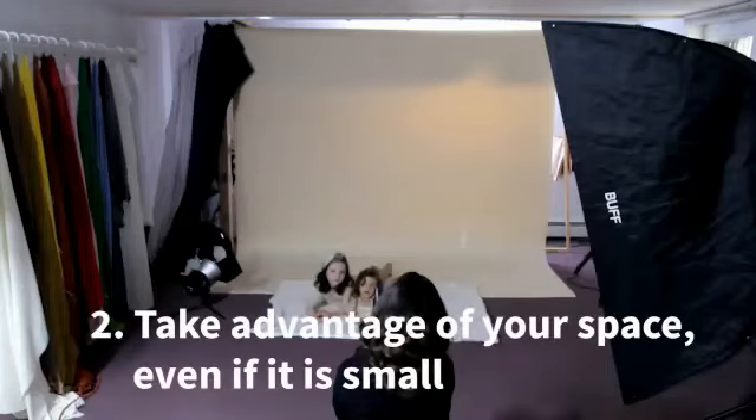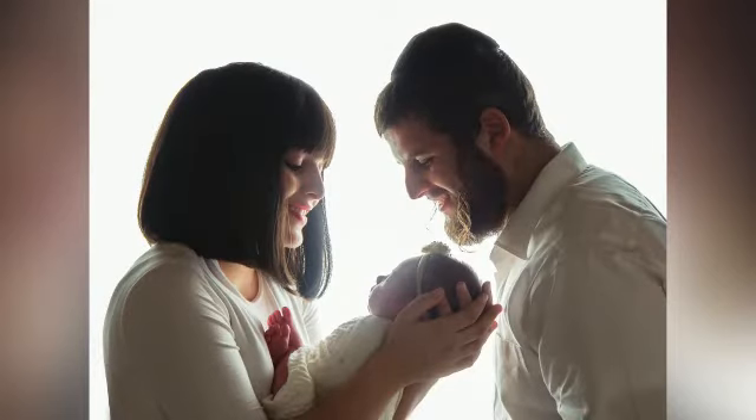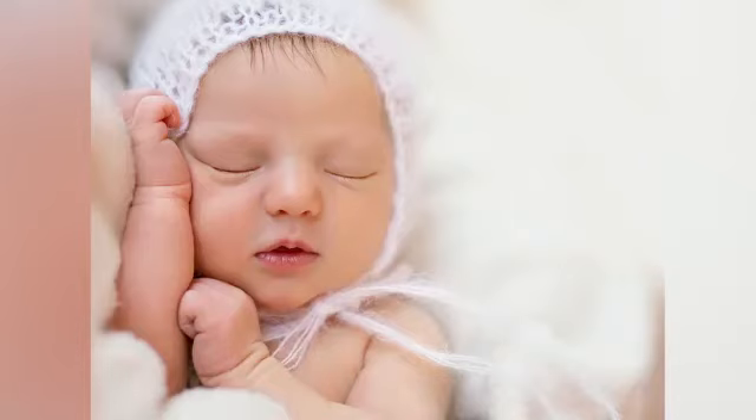Number two: stop using the excuse that your studio or your space is too small. Practically every place can be used as a small studio setup, especially if you're only working with toddlers and newborns. This photo right here was taken in my dining room. Since we moved and I gave up my studio, I now shoot for clients either in my home, in theirs, or in rented spaces. I have a student that lives in a tiny Brooklyn apartment, and she does beautiful work, all within a tiny kitchen. It's totally doable.